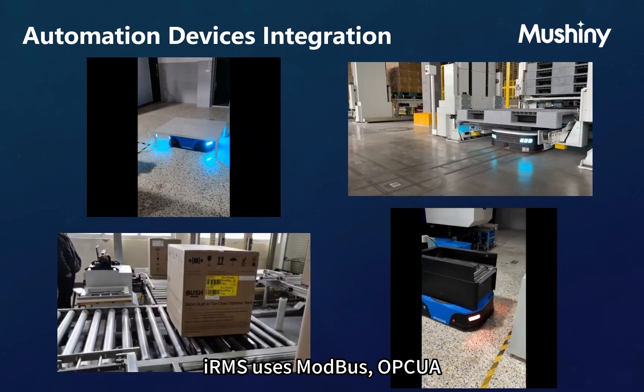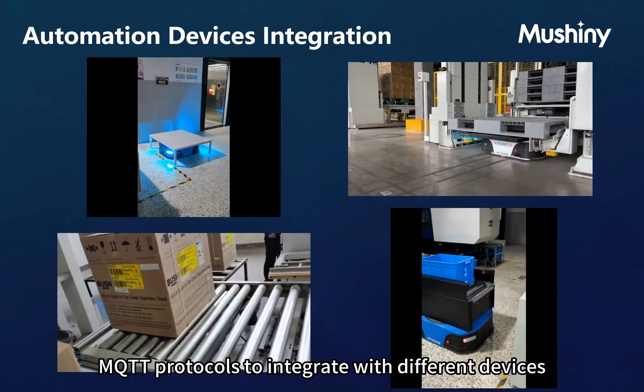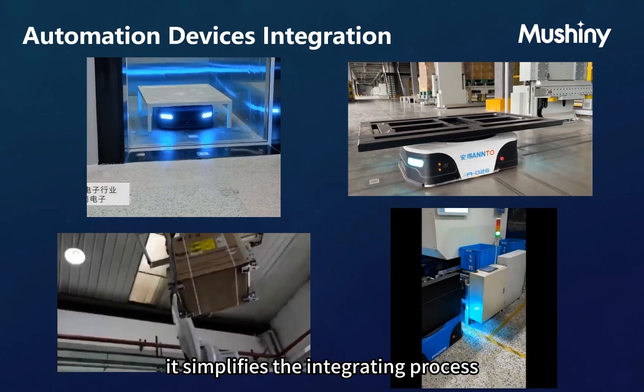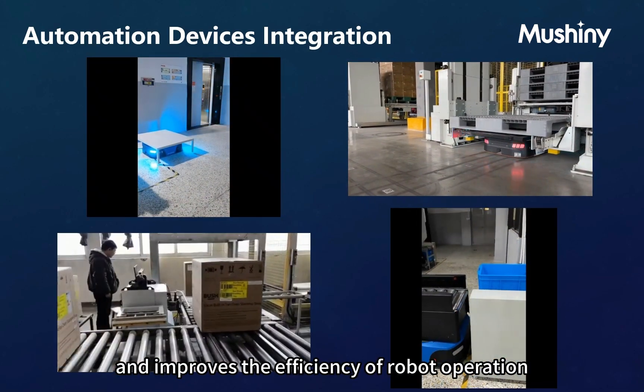IRMS uses Modbus, OPC, and MQTT protocols to integrate with different devices such as automatic doors, elevators, rollers, and more. This simplifies the docking process, reduces code development, and improves the efficiency of robot operation.